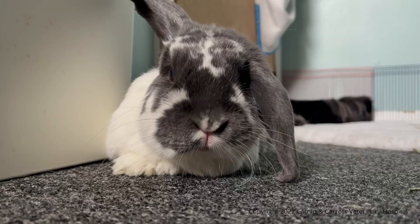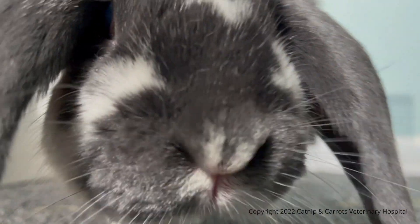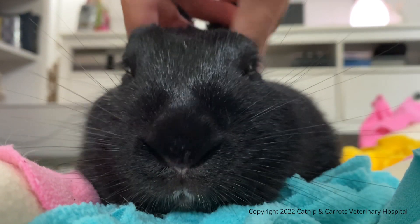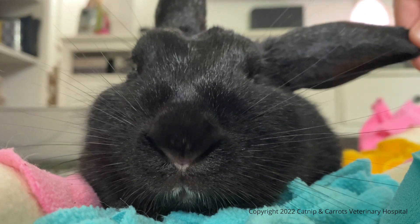Rabbits are obligate nose breathers, which means that they have to breathe through their nose. It's essential that owners notice small subtle changes that a rabbit in respiratory distress will undergo before they begin open mouth breathing. Once they open their mouth to breathe, they are at the very end of respiratory failure.